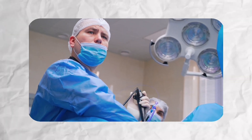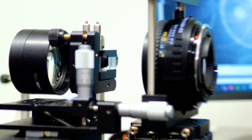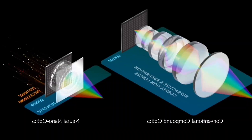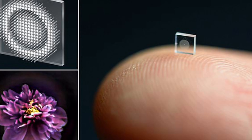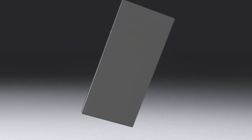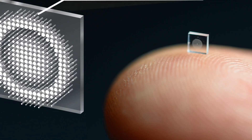Medical professionals could perform less invasive procedures, while engineers could inspect machinery components with unprecedented detail. The camera's ability to maintain image quality despite its tiny size challenges traditional optical limitations, and opens possibilities for applications we haven't even imagined yet.